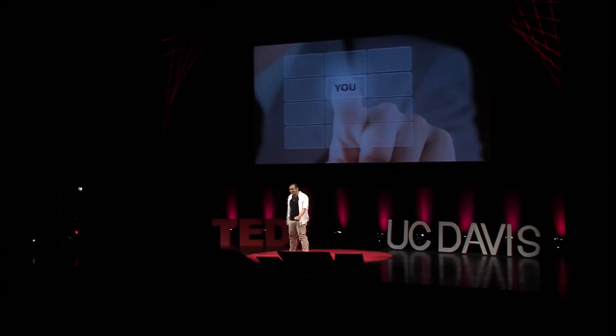Good afternoon, everyone. That's some good energy. My name is Danny New, and it's my honor to be here today standing in front of all of you on this wonderful day to share ideas.